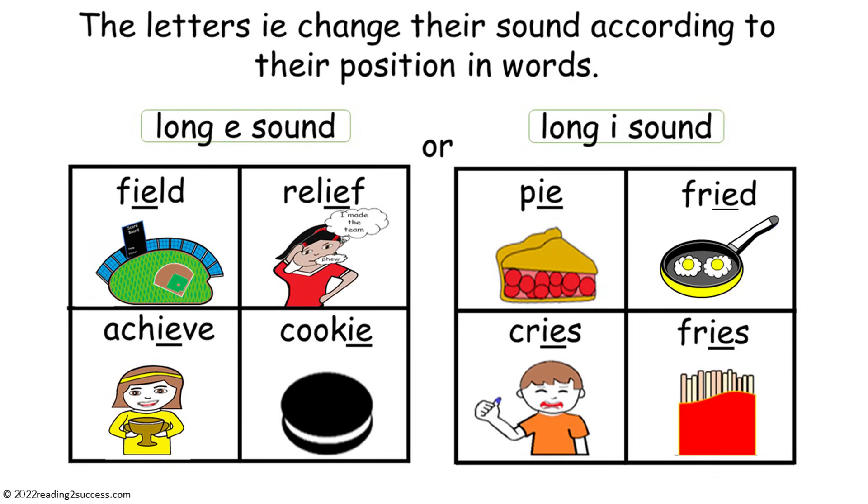The letters IE make the long E sound in the words field, relief, achieve, and cookie. The letters IE make the long I sound in the words pie, fried, cries, and fries.